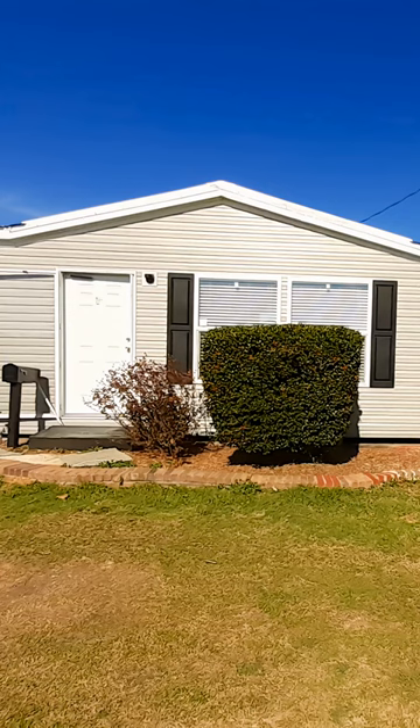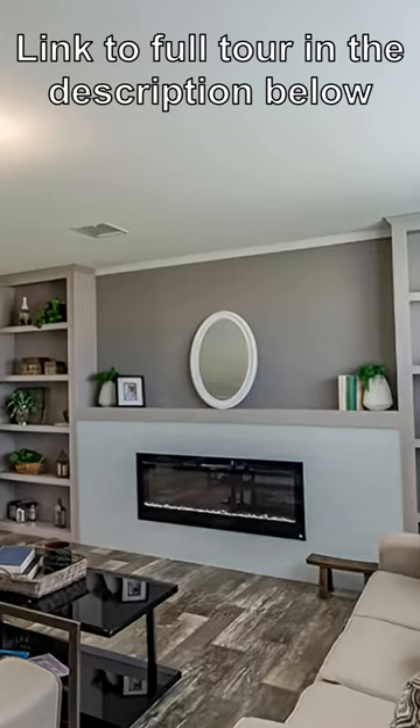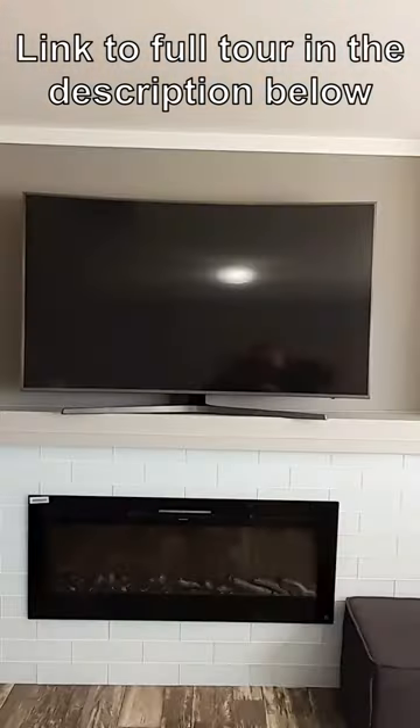We're back here at Pratt Homes in Tyler, Texas. This one is called the Reagan. I'm assuming named after President Reagan, maybe, maybe not. We are in Texas.